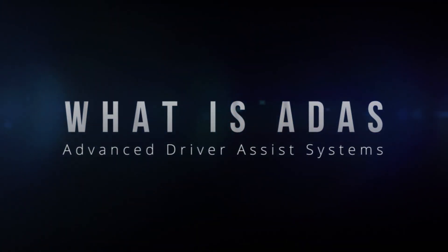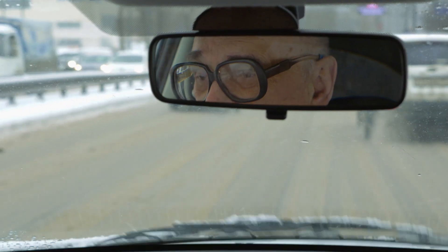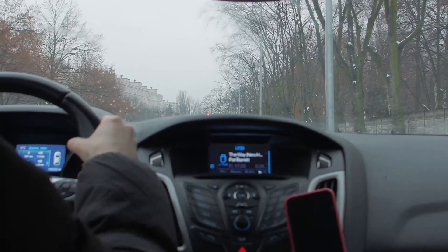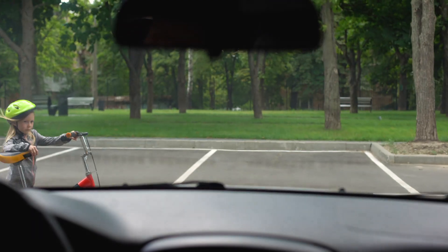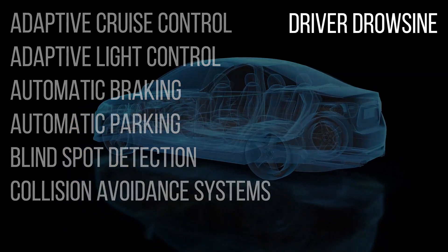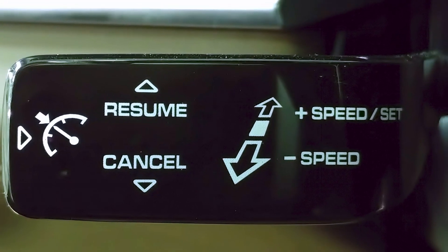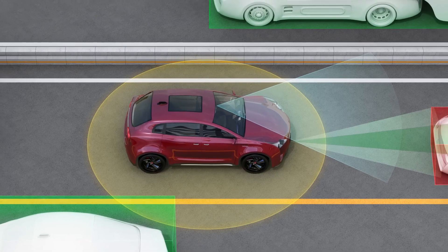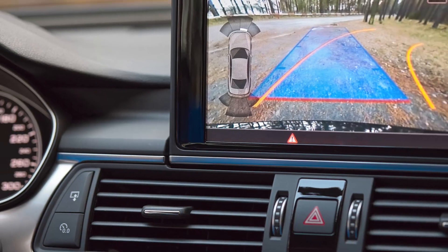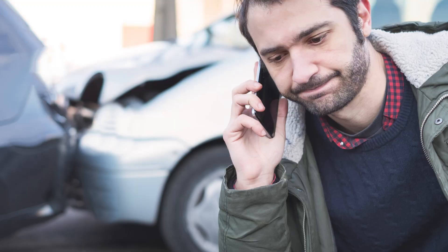What is ADAS, or Advanced Driver Assist Systems? ADAS are systems that work together to help avoid collisions or other potential safety challenges. Some features of ADAS systems may have different names from different manufacturers. Adaptive systems change or adapt based on input from various points on the vehicle. Automated systems will take over for the driver and perform what is necessary to maintain safety. Warning systems inform the driver of potential situations that may increase the risk of a collision and or injury to others.